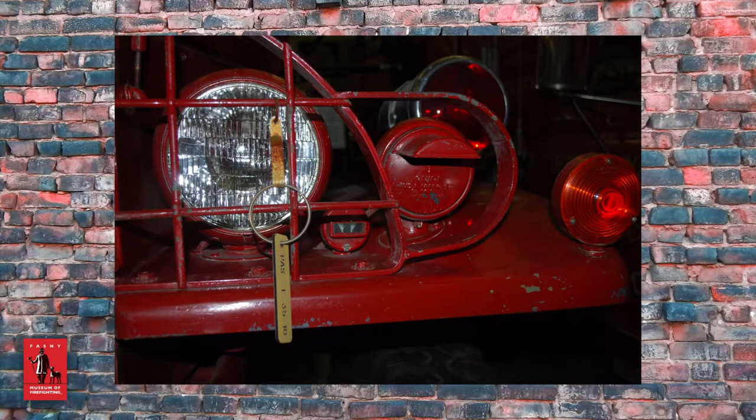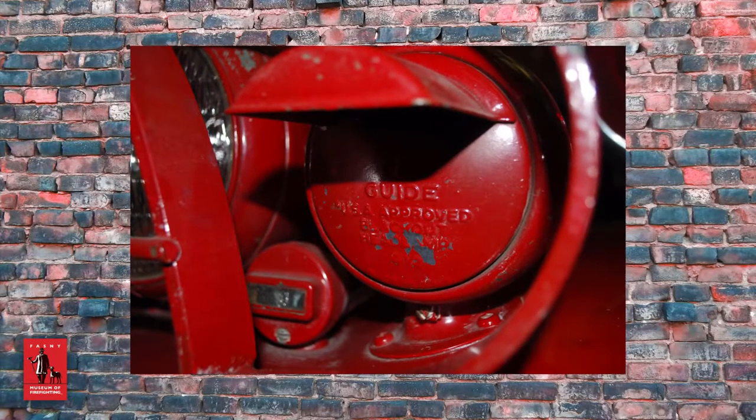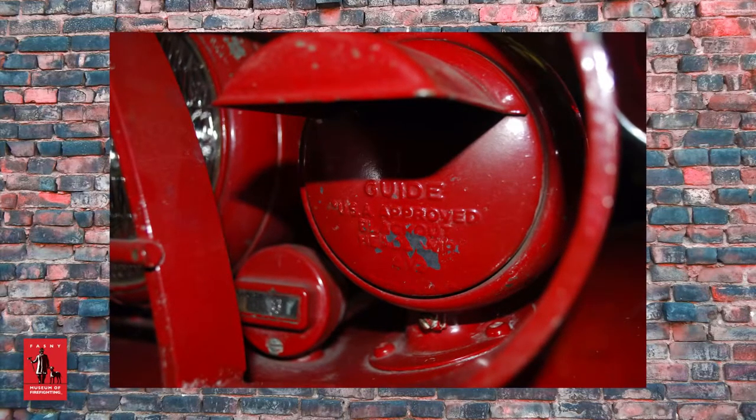Note the blackout lights that would have been used by army convoys while traveling at night. The tiny slits of red light prevented the trucks from being seen from the air, which was a huge concern in the days and months following the attacks on Pearl Harbor.